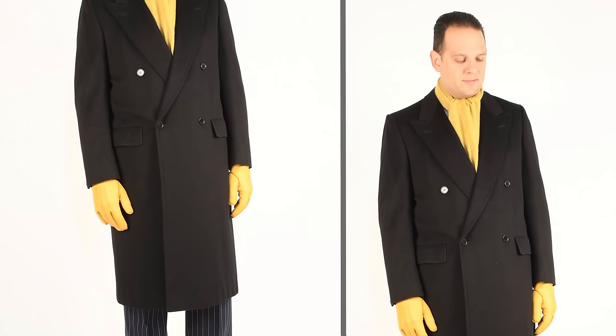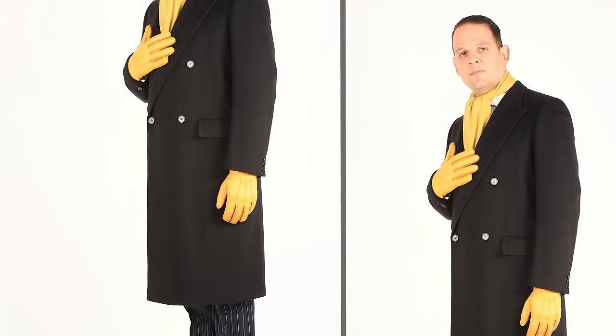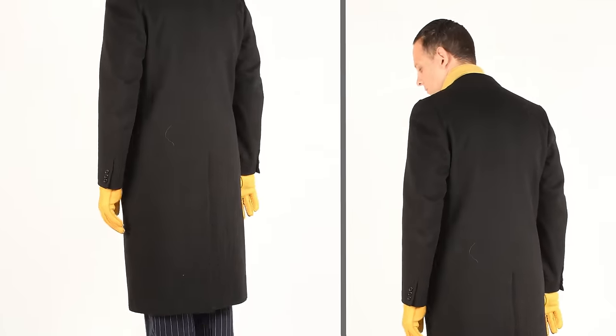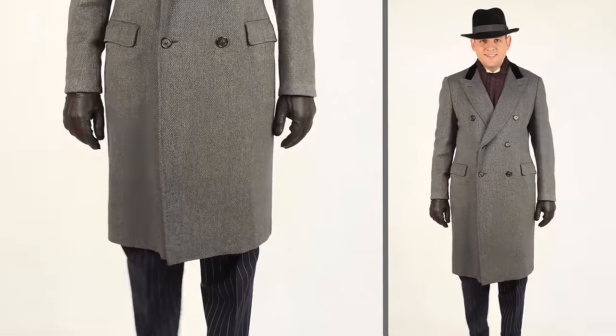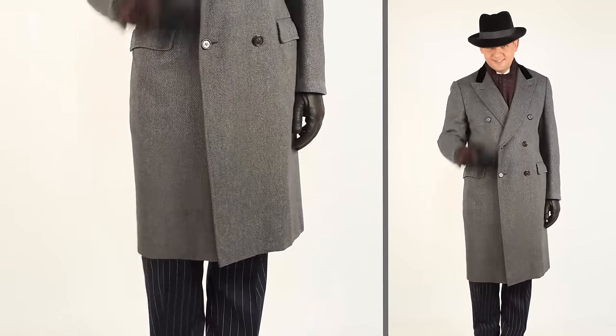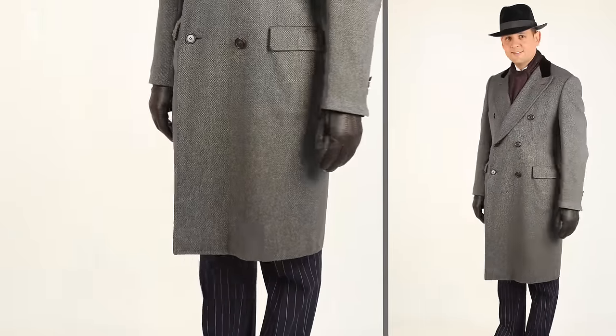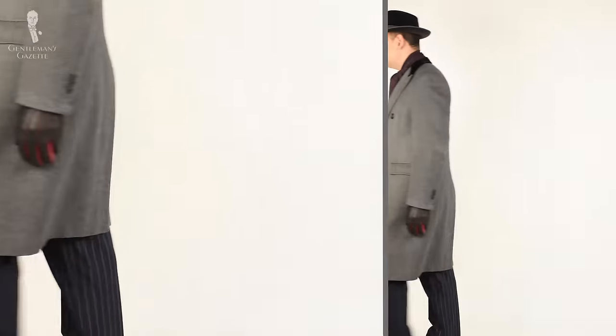In terms of color choices, a paletot typically comes in darker colors such as navy or gray, but you could also make it in green, yellow, or red. The length is not set in stone — typically everything is considered a paletot that is more than knee length and up to about ankle length. In this day and age, it probably looks best to have something that just reaches slightly below the knee, otherwise it looks more dated.